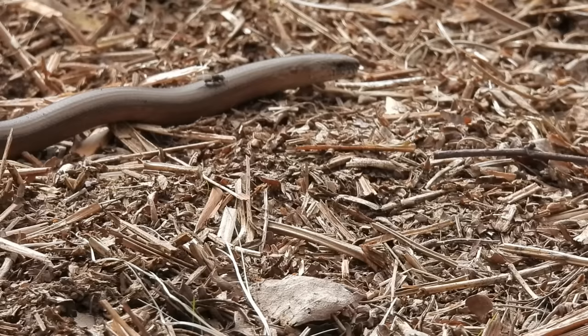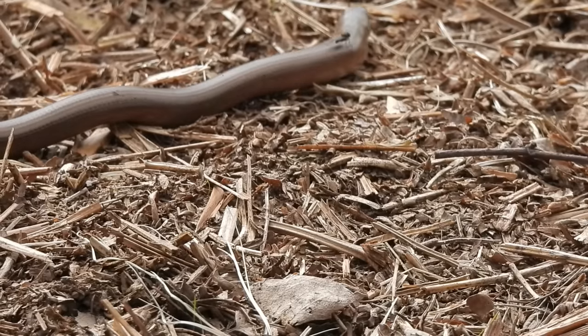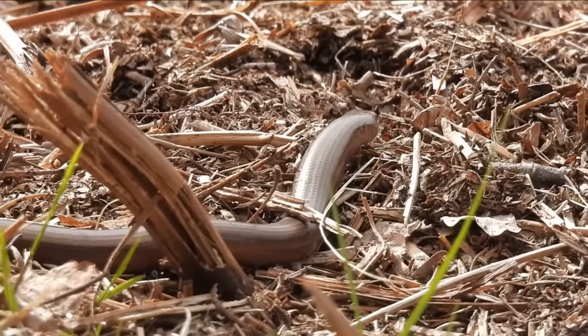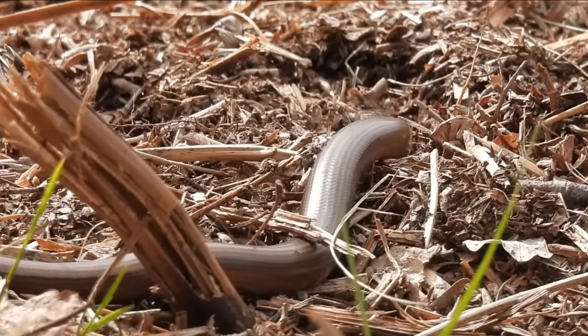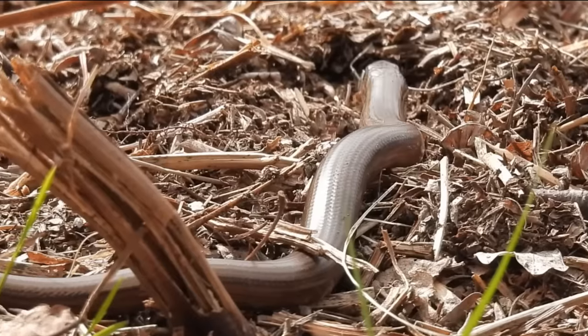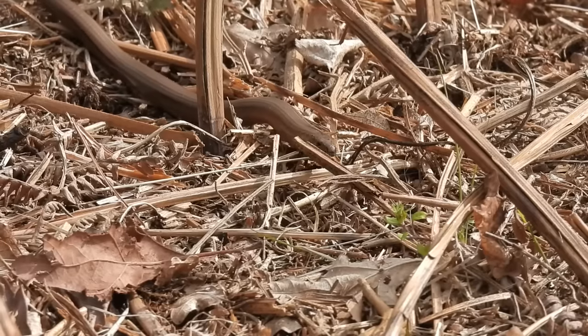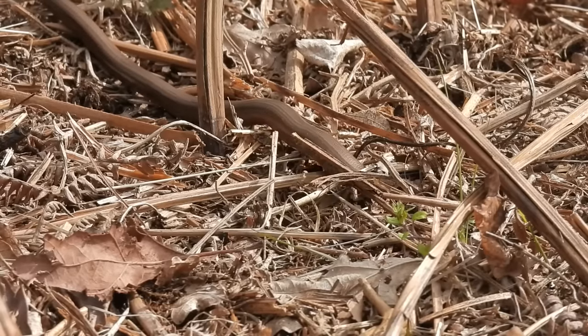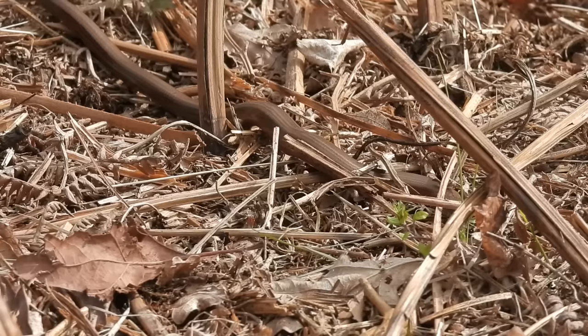They also have the ability to shed their tails if threatened, which is a common defense mechanism in lizards. This one was in a bit of an unusual spot, out in the open. At around 40 centimeters long it is nearly fully grown — they can get to a maximum of 50 centimeters — but still they make very easy prey for many birds and mammals.